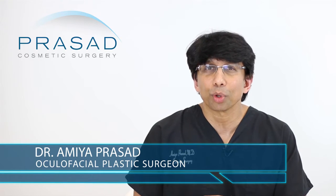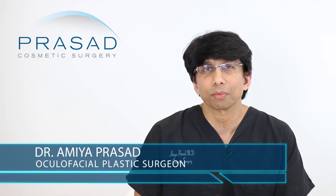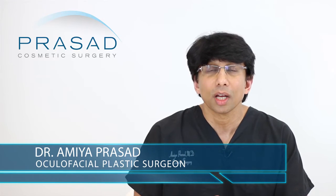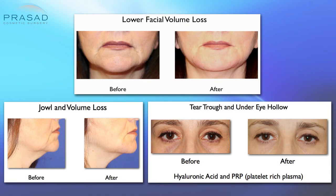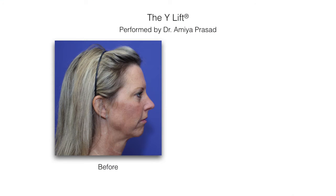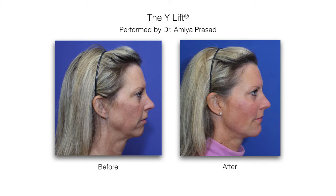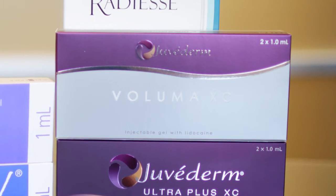A little bit of background: I'm a board-certified cosmetic surgeon and fellowship-trained oculofacial plastic and reconstructive surgeon. I've been in practice in Manhattan and Long Island for over 20 years. I do a lot of injectable fillers in my practice. We do something called structural volumizing, in which we use a fair amount of hyaluronic acid fillers that are more thick, such as Juvederm Voluma.